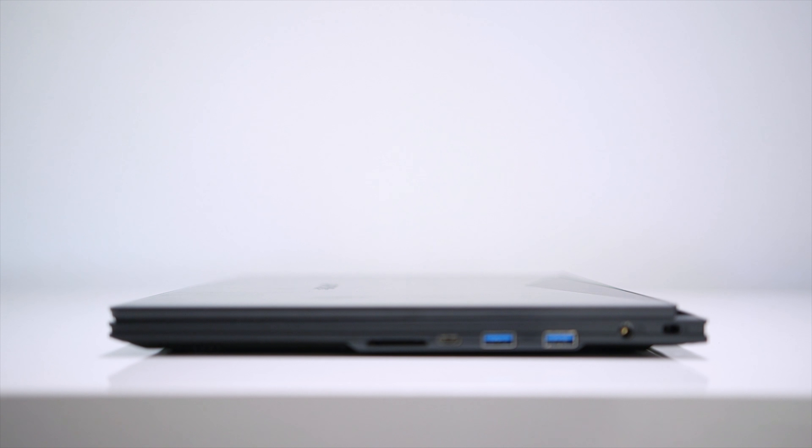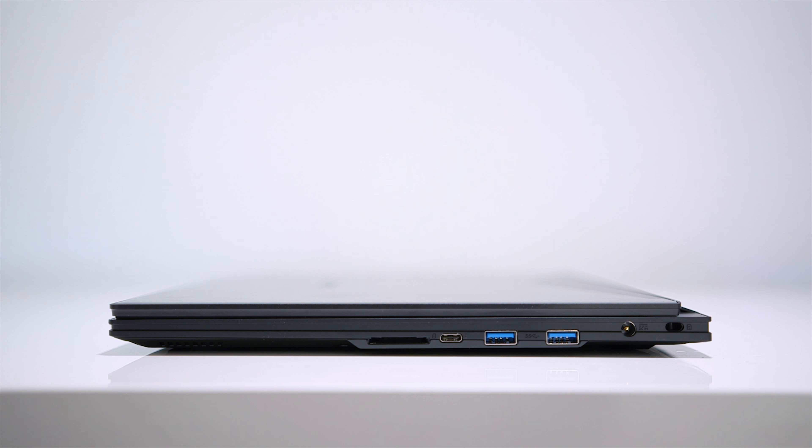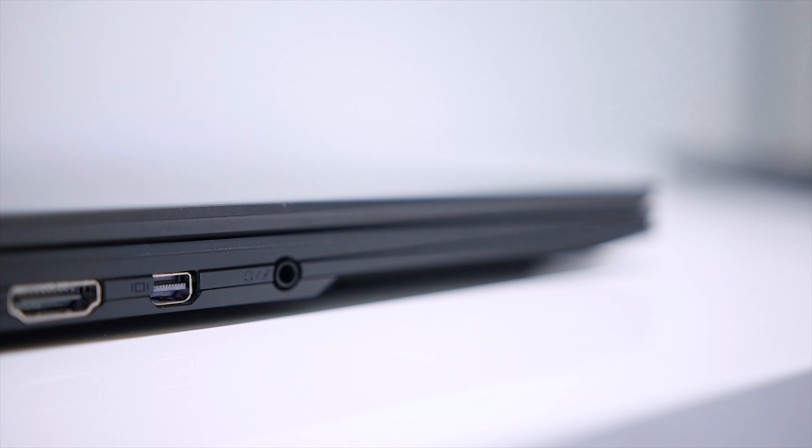The Aero 15X offers a lot more IO than the Zephyrus. On the right side there's a Kensington lock, a pair of USB 3.1 Gen 1 connectors, a USB 3.1 Gen 2 Type-C Thunderbolt 3 port, and a full-size SD card reader — thank you, Gigabyte. On the left there's a LAN jack, USB 3.1 Gen 1, HDMI 2.0, a mini DisplayPort 1.2 with native G-Sync support, and a combo headphone/mic output. Plenty of IO for content creators and gamers.